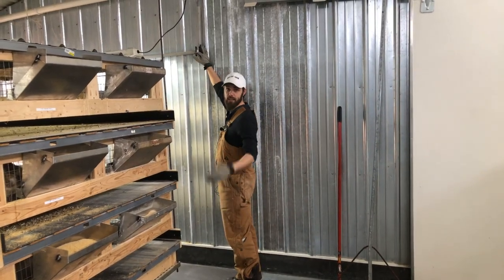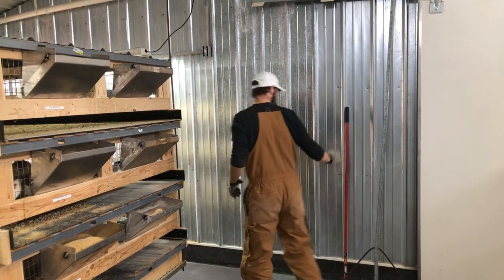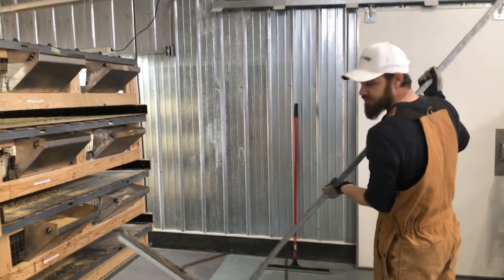We're just going to turn the water on — George will show you what that looks like in just a minute — and then we take our massive squeegee.